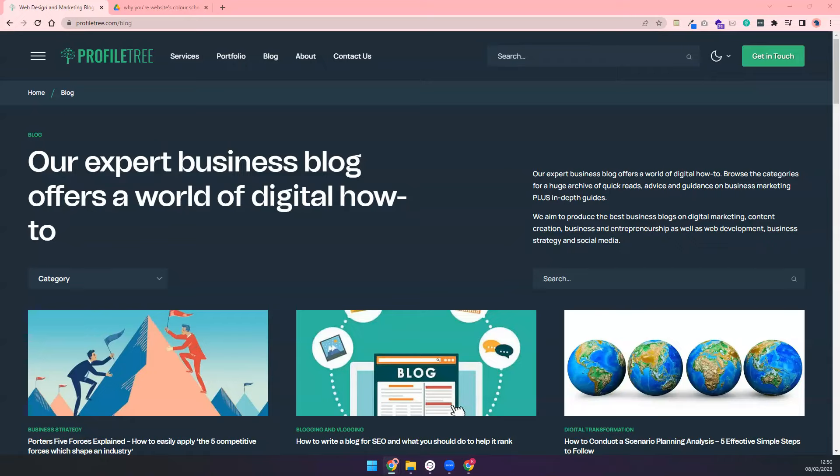B2B stands for business to business, and a B2B business is a situation where one business makes a commercial transaction with another. This typically occurs when a business is sourcing materials for their products, for their production process, for output. For example, providing raw materials to another company that will produce the output.